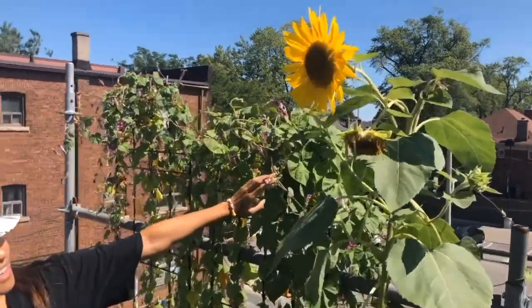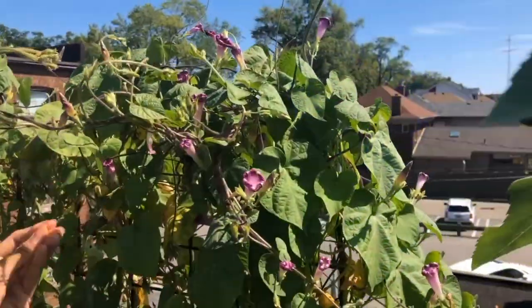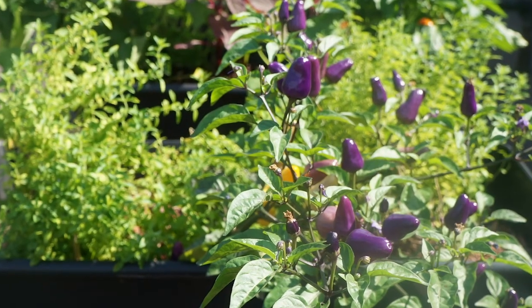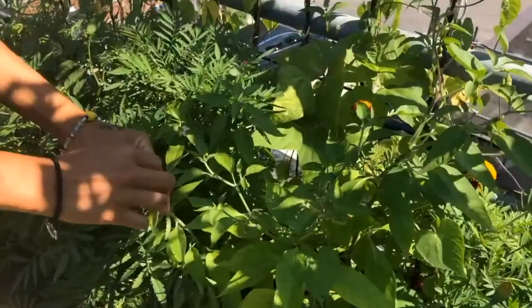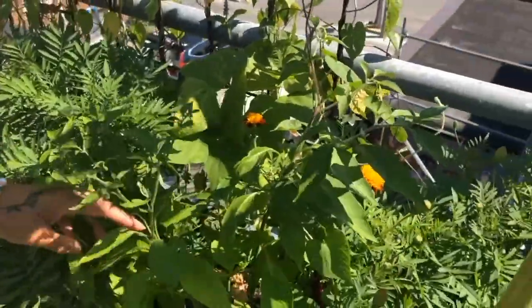Here's some morning glories. They open up in the morning and then by noon they start closing up. Right here we have some chilies growing throughout their growth. We tend to prune out the blooms early on so that they can grow stronger and produce chilies.